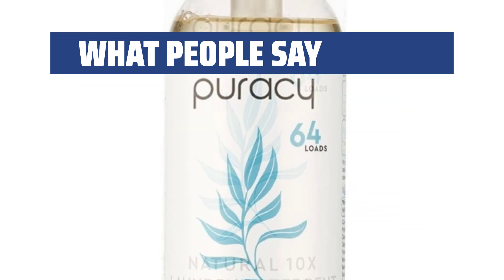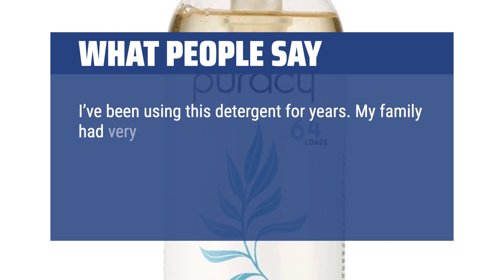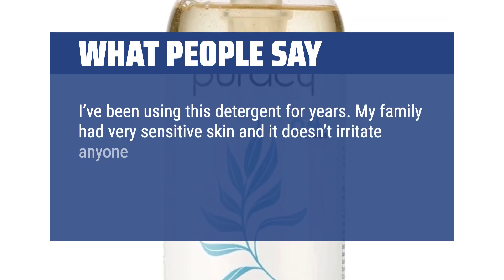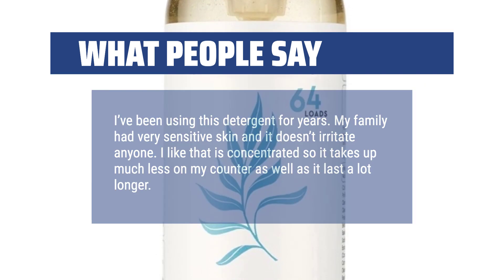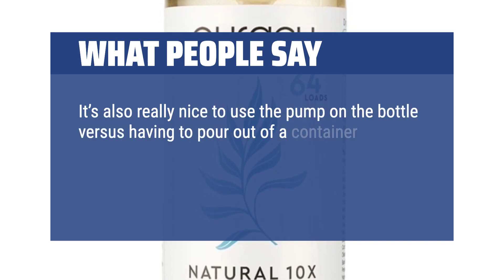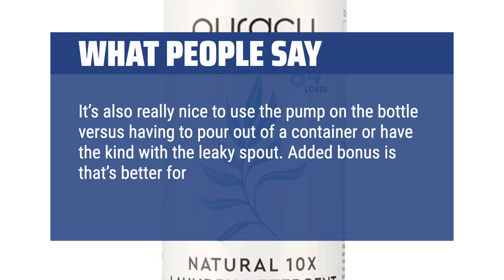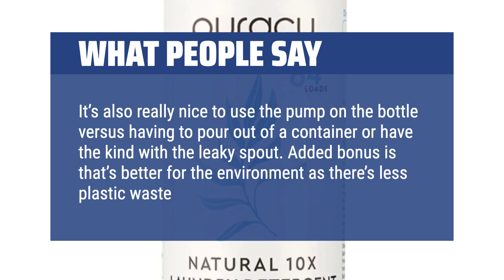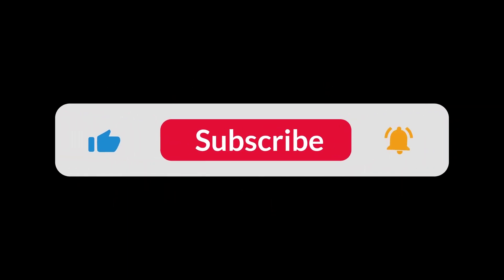I've been using this detergent for years. My family has very sensitive skin and it doesn't irritate anyone. I like that it's concentrated so it takes up much less space on my counter and lasts a lot longer. It's also really nice to use the pump on the bottle versus having to pour out of a container or deal with a leaky spout. Added bonus is that it's better for the environment as there's less plastic waste. You can find the Amazon purchase link in the description below. Hope this video can be helpful to you. Thanks for watching.